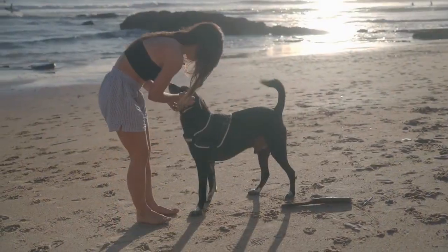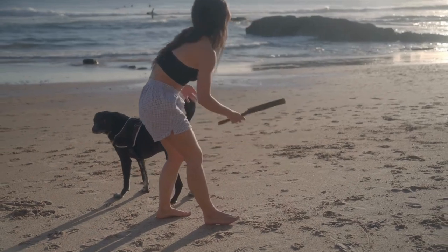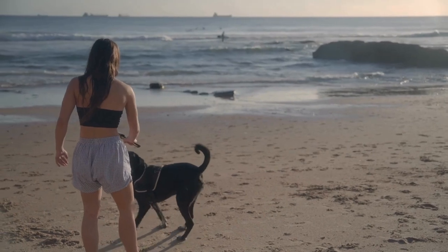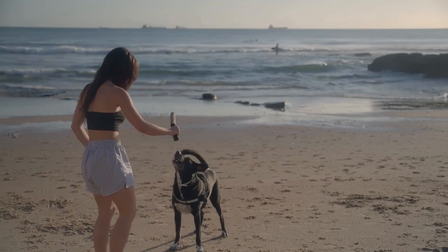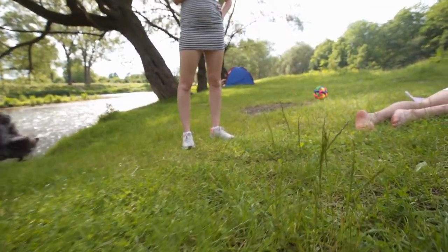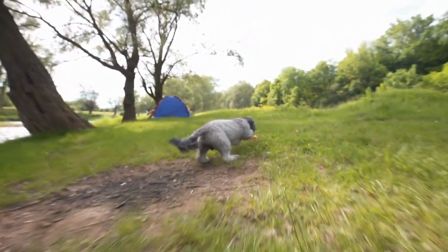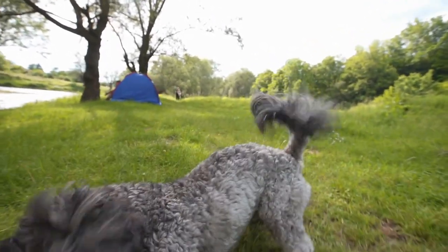Follow these steps to teach each trick. Use step-by-step instructions to break down the trick into simple steps. Watch video tutorials for visual guidance. Keep training sessions short and positive. Teaching your puppy tricks isn't just about fun — it also helps in creating a well-behaved, obedient pup and strengthens your bond.